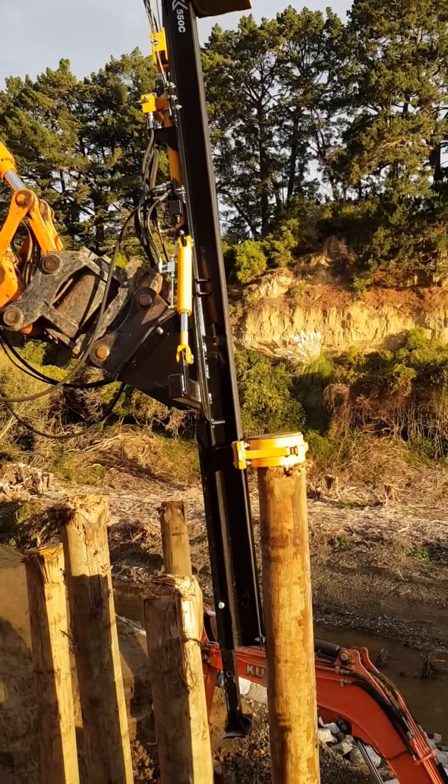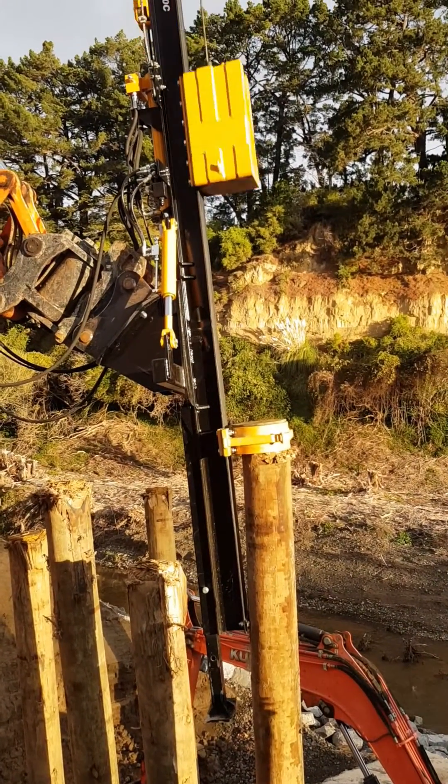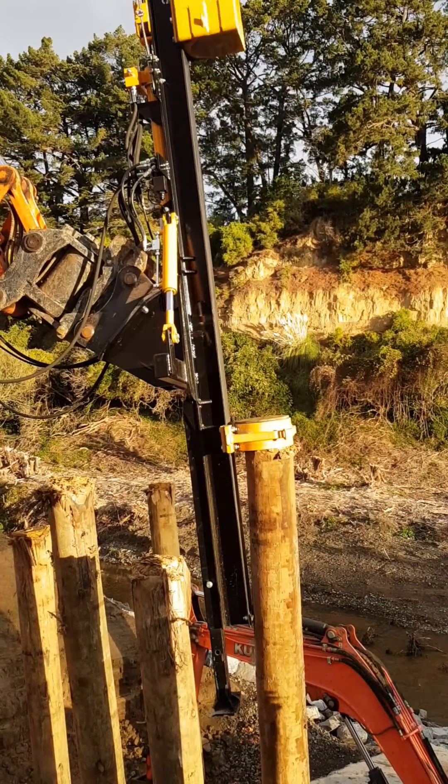You will notice how slowly the poles are being driven in, as the stony conditions make it very difficult. The poles are pointed with a chainsaw to help with penetration.